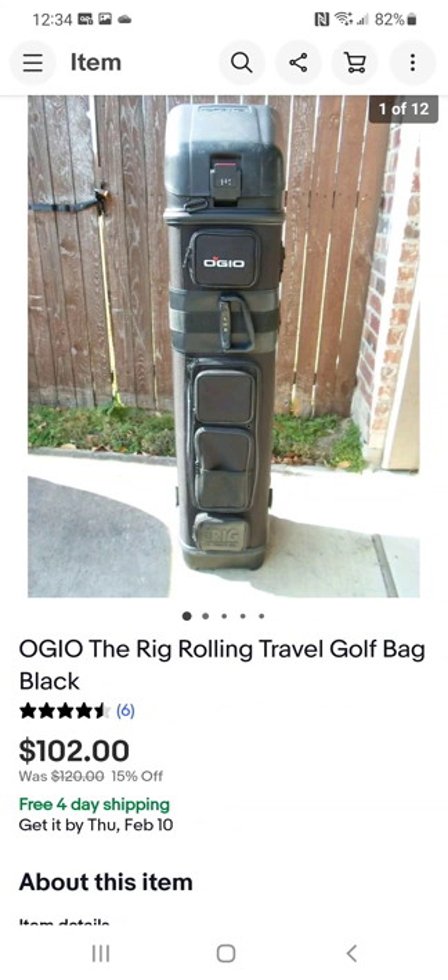This is a rolling golf bag — about the second one of these I've sold. They're usually pretty expensive to find. I think I paid about $17 for it, then ran a 15% off sale — they got it for $102. It was in great condition. They wanted to know if the latch stayed shut — it did. It has a combination lock; nobody knows the combination, but people buy them anyway for traveling.